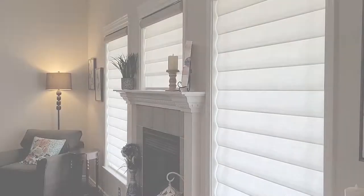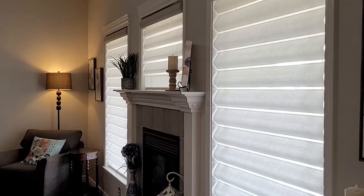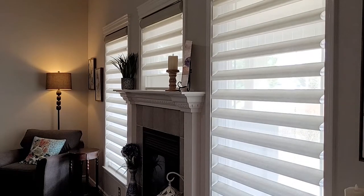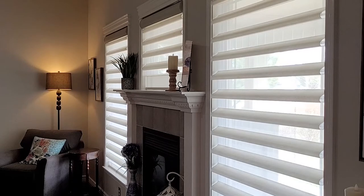Silhouettes are another form of roller shades, which are somewhat similar to transitional shades. Instead of being back-to-back, they tilt instead. They also operate between continuous cord loop and motorization. They have that translucent fabric in between, and you can see right through them when they're all the way down.